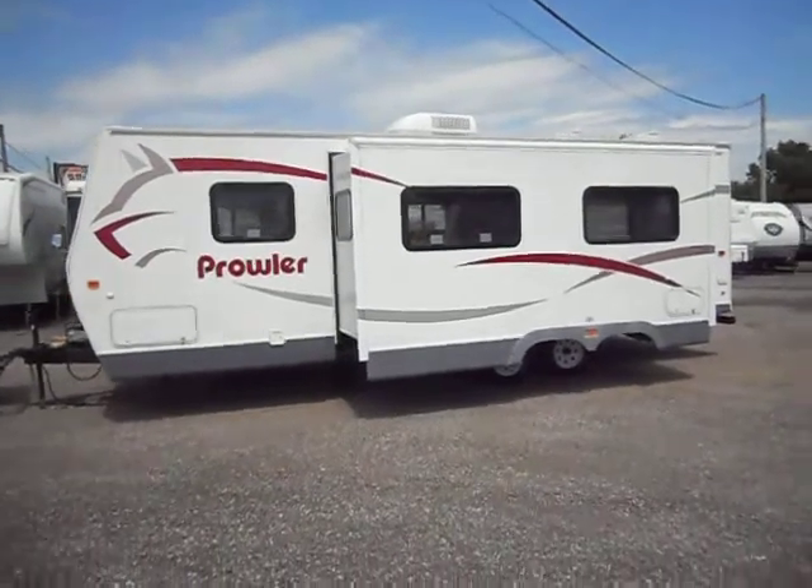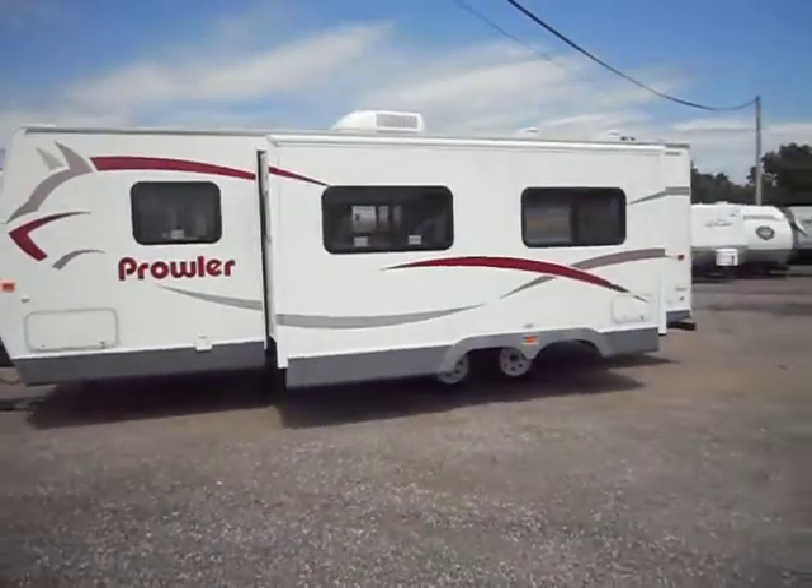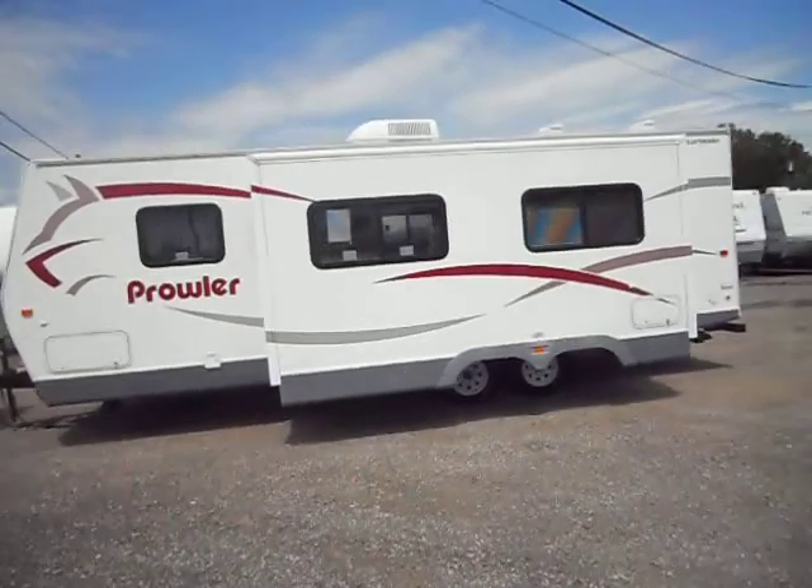Welcome to 4Zs RVs. Today what we have for sale is a 2006 Fleetwood Prowler 270 FQS.